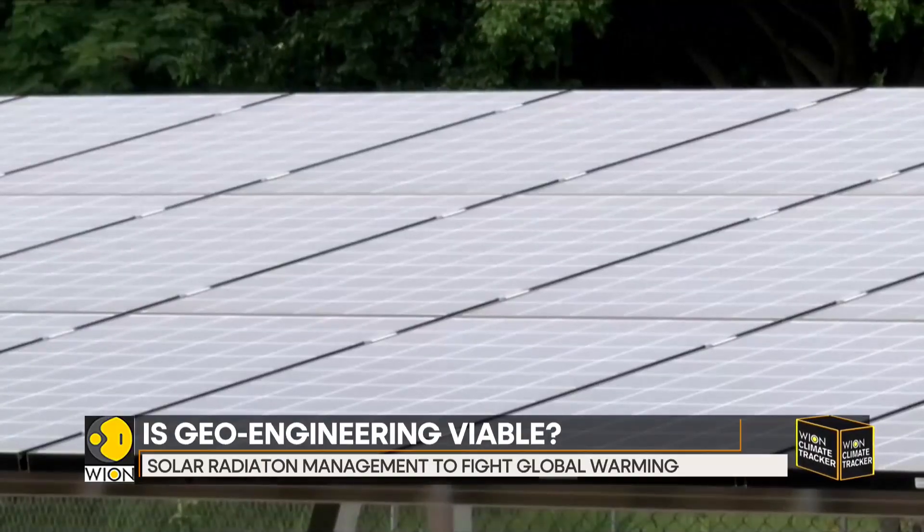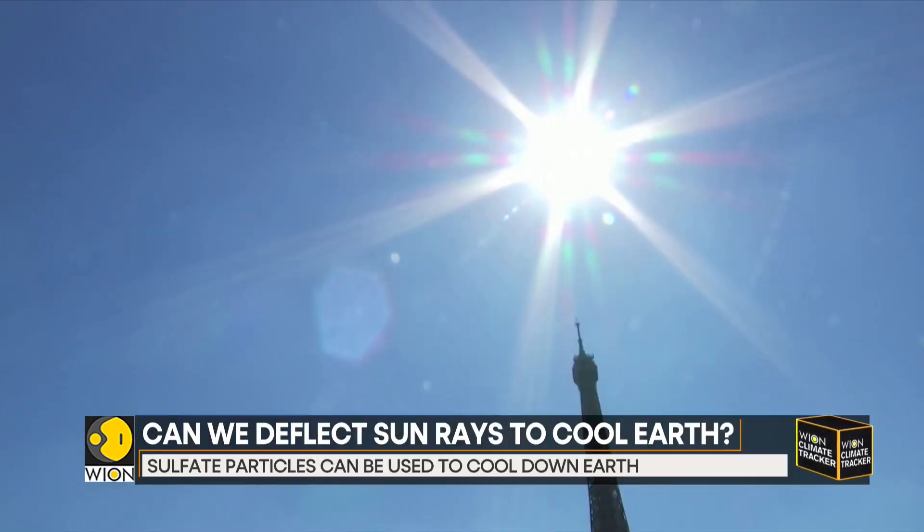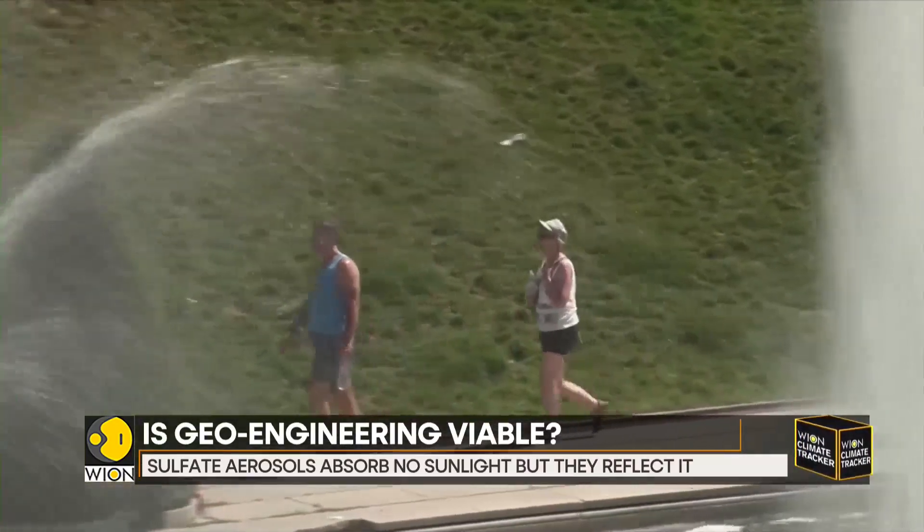These are particles such as sulfur injected into the atmosphere. Aerosols are minute particles capable of affecting temperatures. Sulfate aerosols absorb no sunlight — they reflect it.